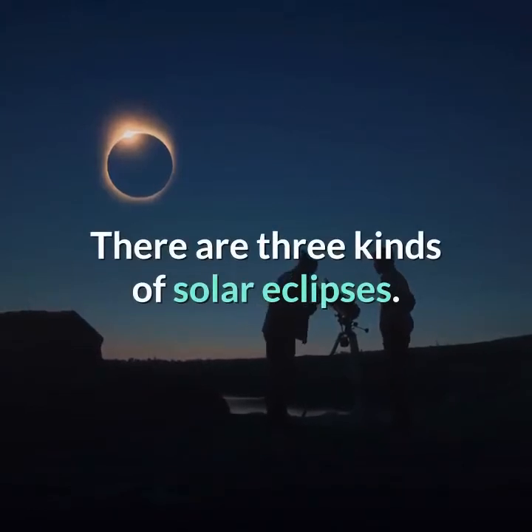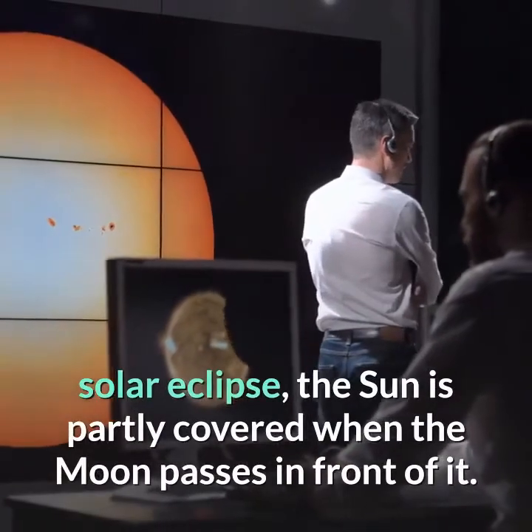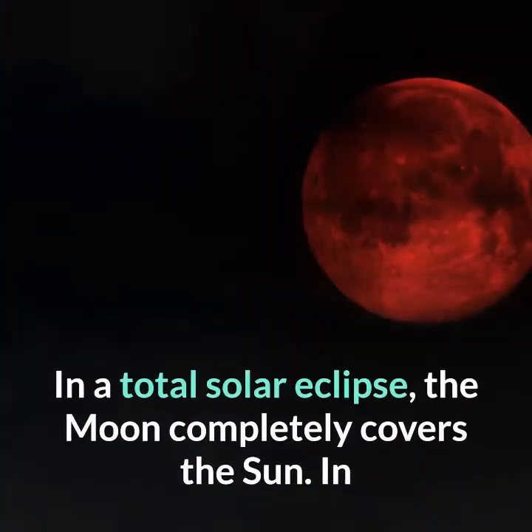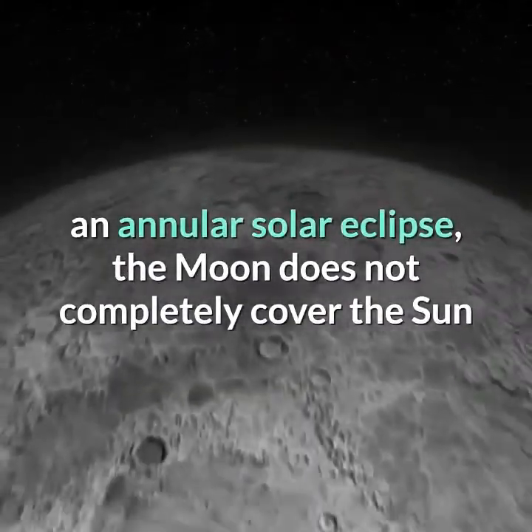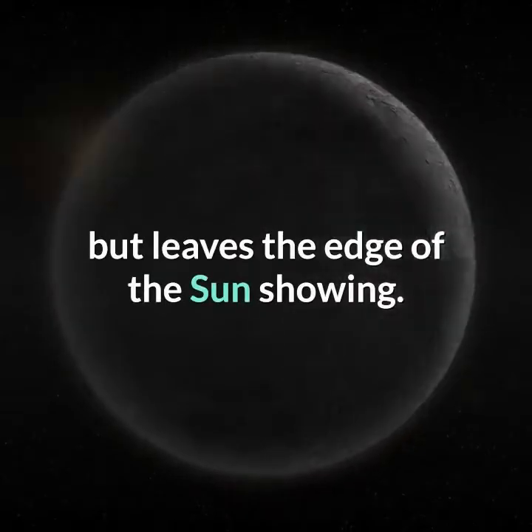There are three kinds of solar eclipses. In a partial solar eclipse, the sun is partly covered when the moon passes in front of it. In a total solar eclipse, the moon completely covers the sun. In an annular solar eclipse, the moon does not completely cover the sun but leaves the edge of the sun showing.